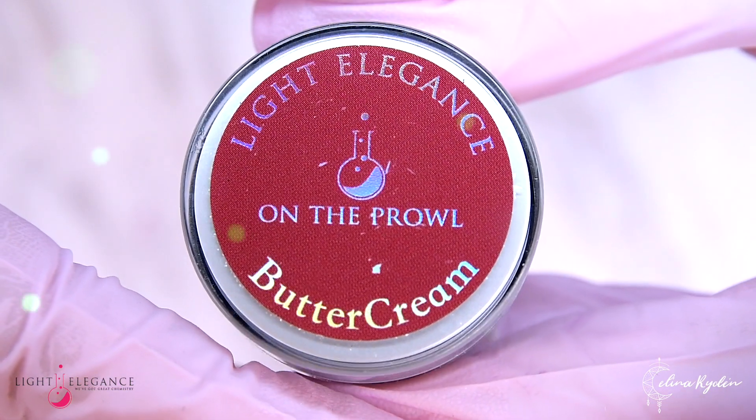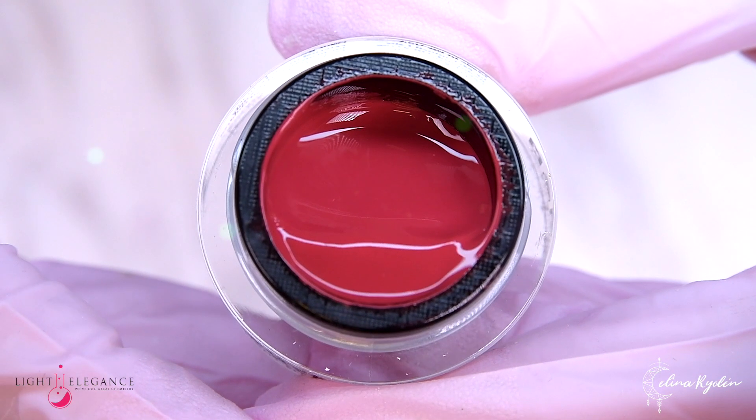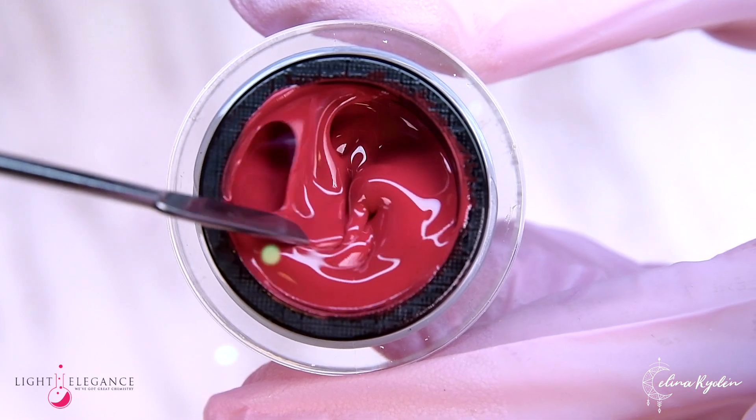On the Prowl is your dusty brick red that will take your mind to powder pigments and African crafts markets. A red with that trendy dusty feeling, with a subtle warmth.